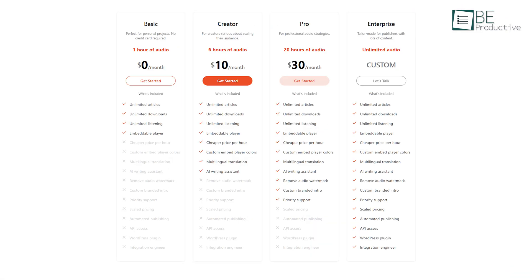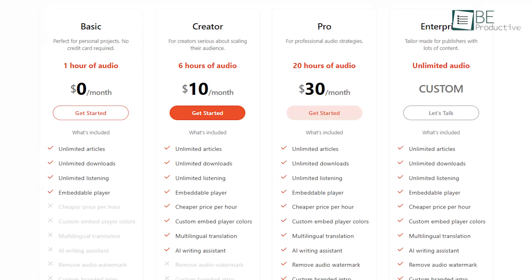It comes with both free and paid plans. The free plan comes with unlimited articles, downloads, and listening, a French translation option, and an AI writing assistant, with a limit of one hour of audio per month.